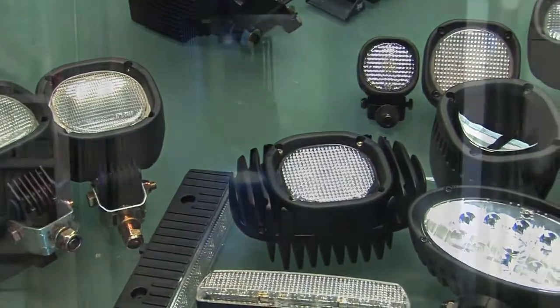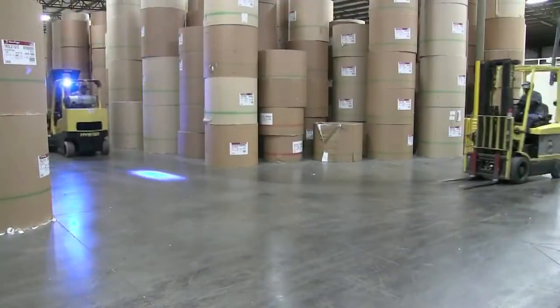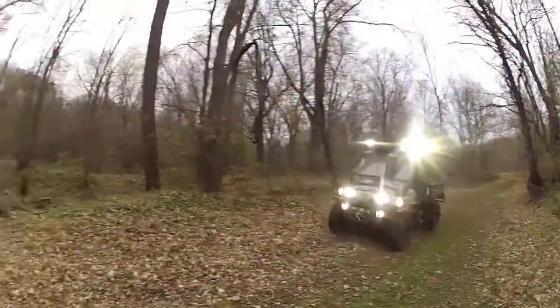When work needs to get done no matter the hour, you need the world's greatest in lighting technology. Tyree Lights.